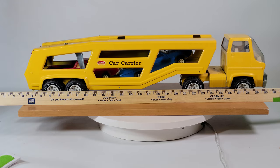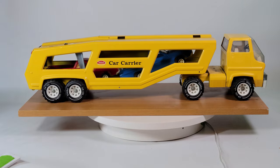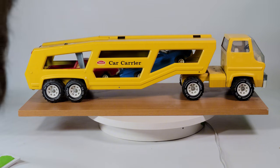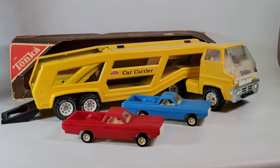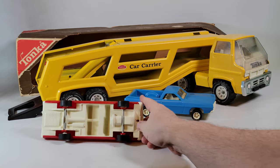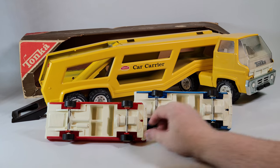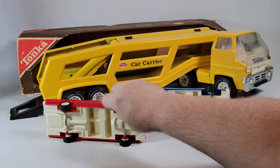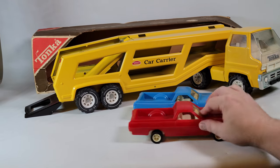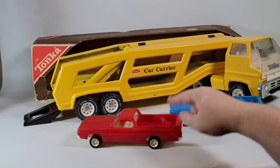The tires — I did not see any cracks, and they spin freely. We'll show that in a moment. It stands about 27.6 inches and is about six inches tall. The whole package comes with two El Camino-like cars, which are plastic. They have a somewhat softer plastic on them than the actual truck does.